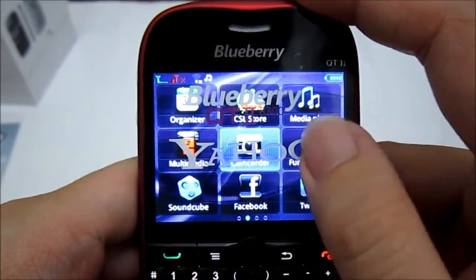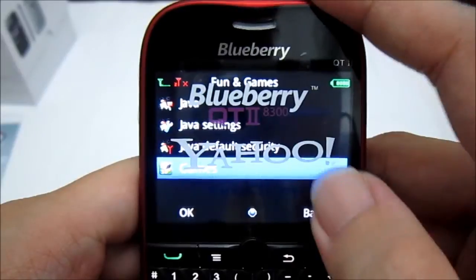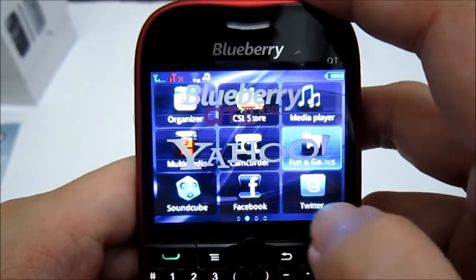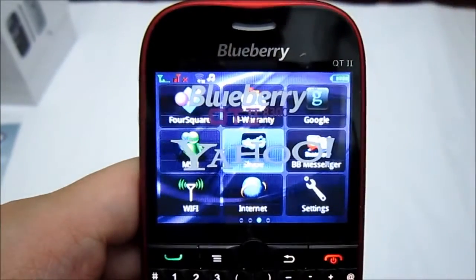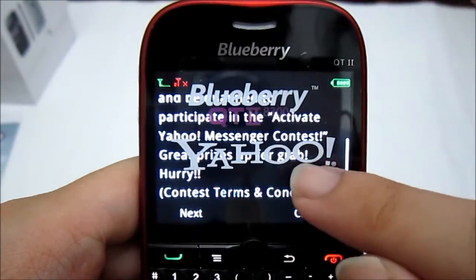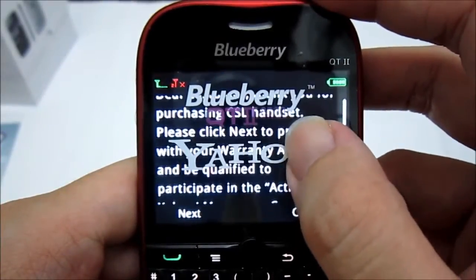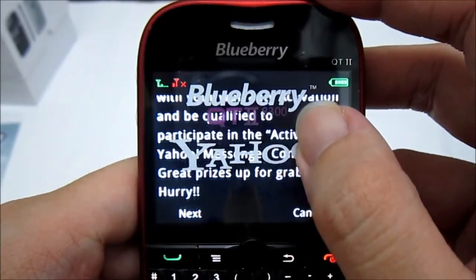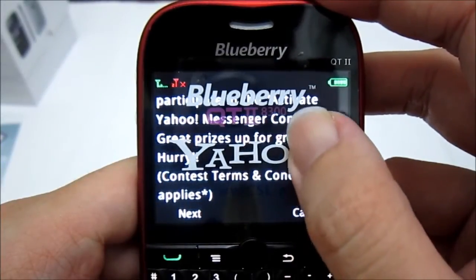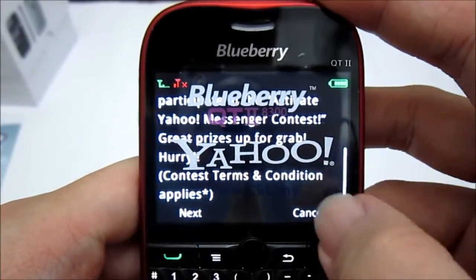Next, fun and games. Some of the pre-installed games include Puzzle, Magic Sushi, and also some Java games, including Blueberry Messenger. Soundcube, Facebook, Twitter, and Foursquare social apps are included as well. The M Warranty app says: 'Dear customer, thank you for purchasing a CSL handset. Please click next to proceed with your warranty activation and be qualified to participate in the activate Yahoo Messenger contest' with great prizes up for grabs.